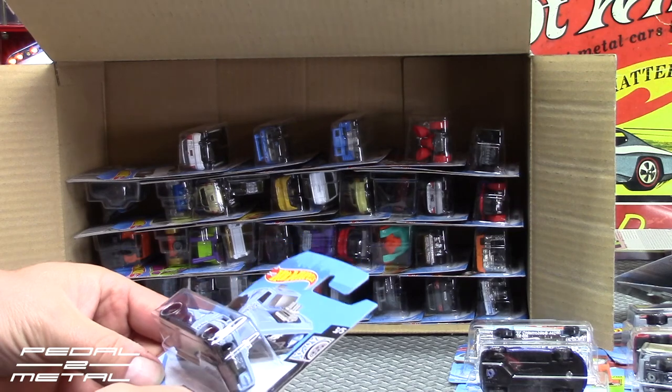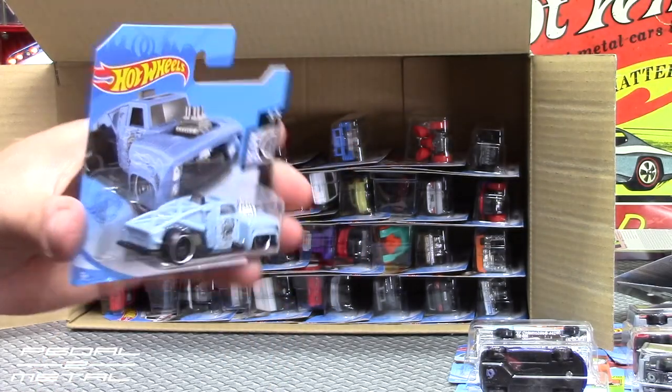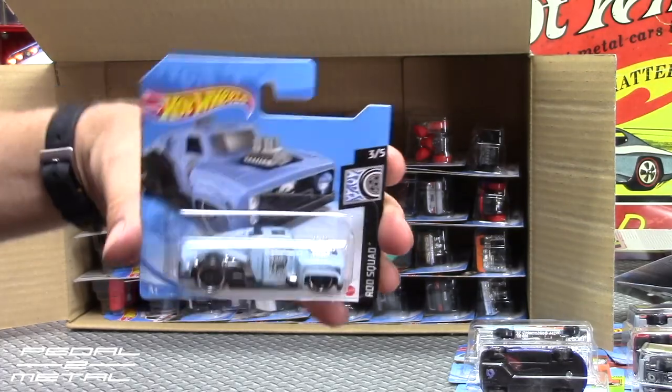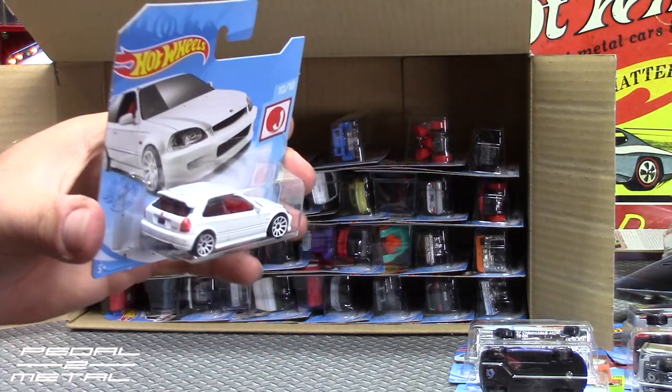Alright, we have a recolor of the Erikenstein Rod in a light blue color — doesn't look too bad. Not too shabby. Here's another one that's eluded me in the store.